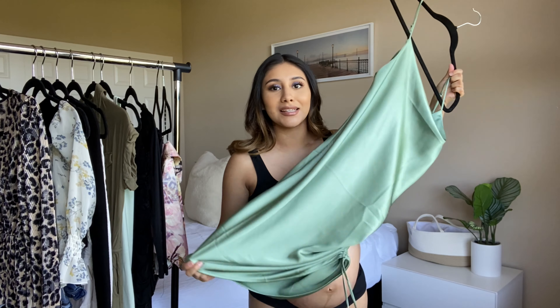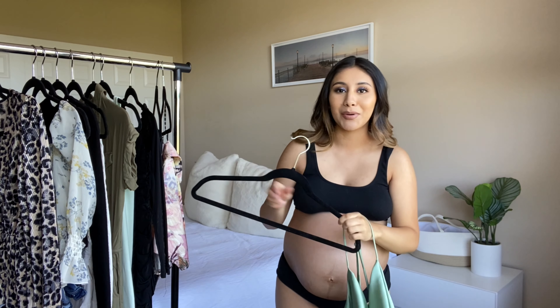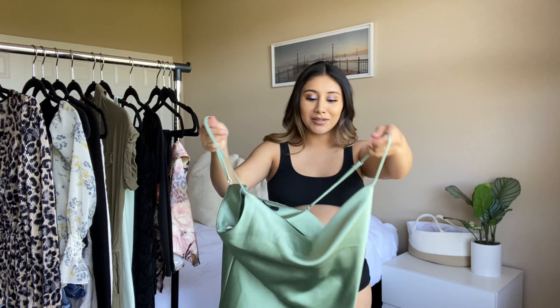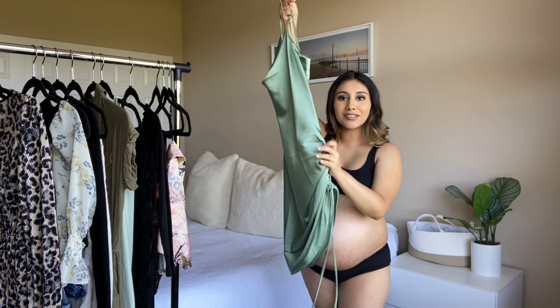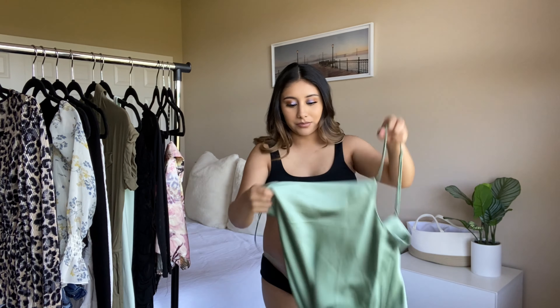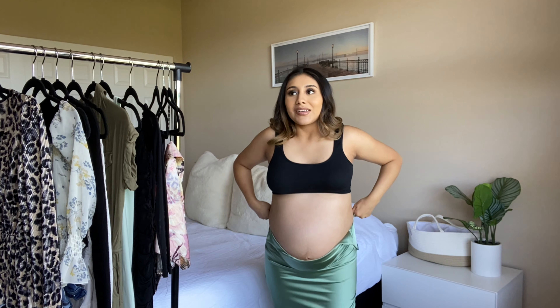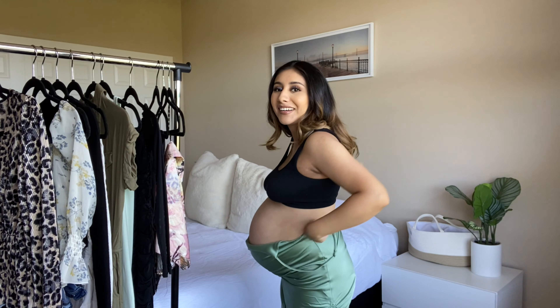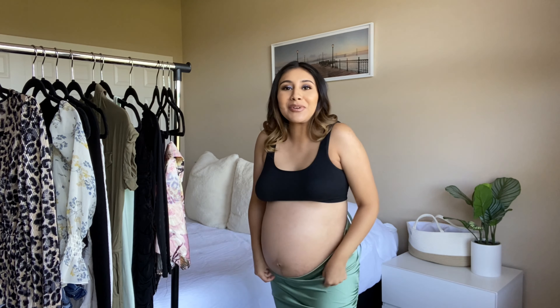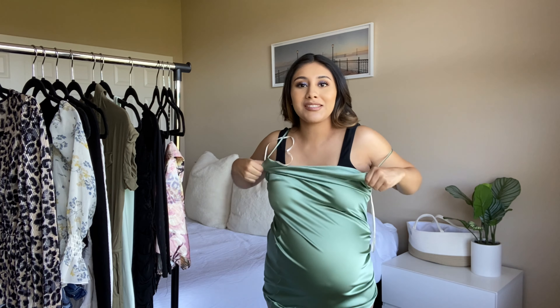This dress is so pretty — I wore it last year when I was in Nevada. If you haven't seen the picture on my Instagram, I posted a cute photo in this. It has a little tie on the side and no zipper, so I wasn't sure how to slip it on. I didn't want to throw it over my head because of my makeup. I kept my sports bra on just to be safe.